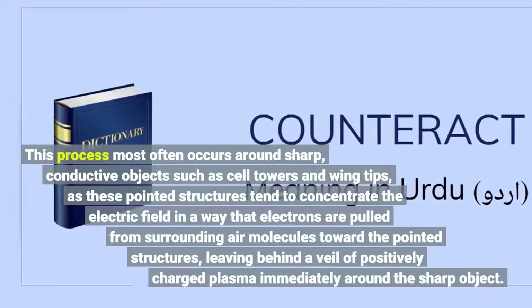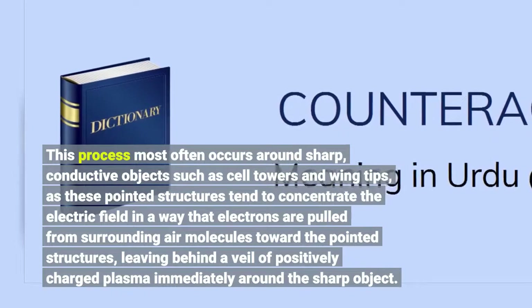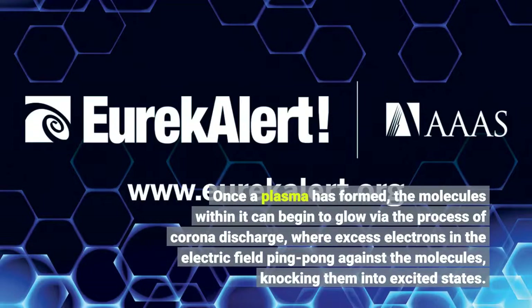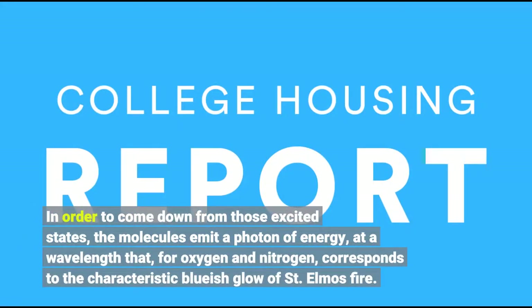This process most often occurs around sharp, conductive objects such as cell towers and wing tips, as these pointed structures tend to concentrate the electric field in a way that electrons are pulled from surrounding air molecules toward the pointed structures, leaving behind a veil of positive charge. Once a plasma has formed, the molecules within it can begin to glow via the process of corona discharge, where excess electrons in the electric field ping-pong against the molecules, knocking them into excited states. In order to come down from those excited states, the molecules emit a photon of energy at a wavelength that, for oxygen and nitrogen, corresponds to the characteristic bluish glow of St. Elmo's fire.